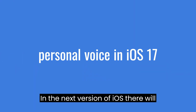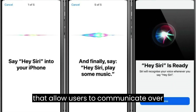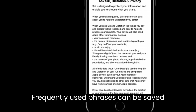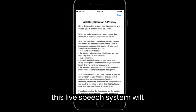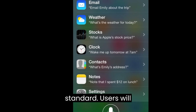In the next version of iOS, there will be a new text-to-speech option that allows users to communicate over voice calls via typing. Frequently used phrases can be saved for quick access.